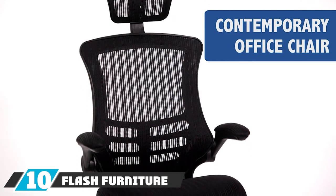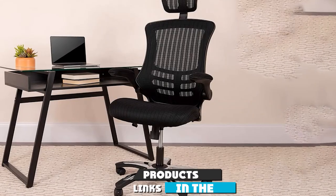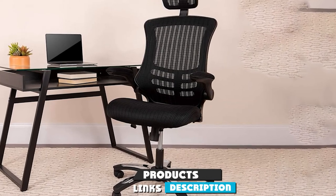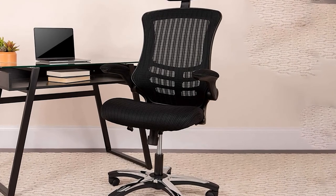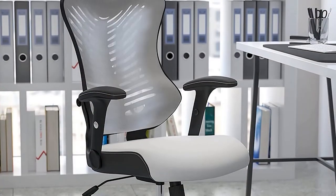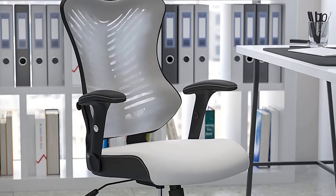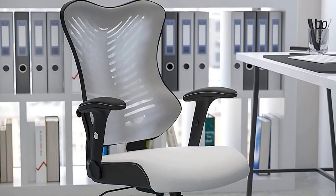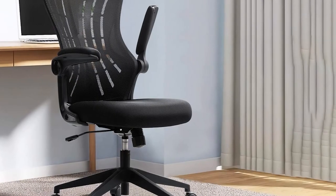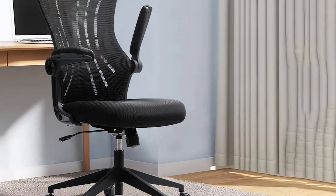Finally, the number ten position is dominated by the Flash Furniture High Back Mesh Chair. This mesh-bodied high-back chair is the best and most versatile chair we've found under $100. It has an adjustable headrest ideal for leaning back, holds more weight than most dirt-cheap options, has a tilt tension adjustment knob, offers firm lumbar support, and isn't atrocious to look at. The main compromise is the lack of adjustable armrests, but that's the lowest number of serious compromises you'll find in this price category.